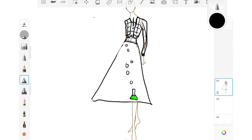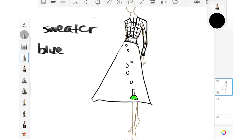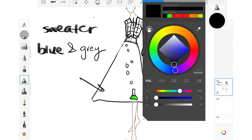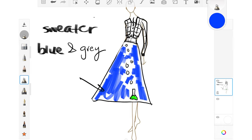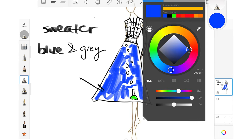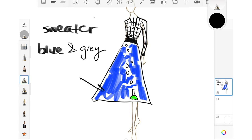I went ahead and already raided my yarn stash. The colors for the sweater are going to be blue and gray, and I want the skirt to match the blue of the yarn so they go together. Not the best sketch, but I'm a much better knitter and sewer than artist — this is what we've got to work with. Let's get started.